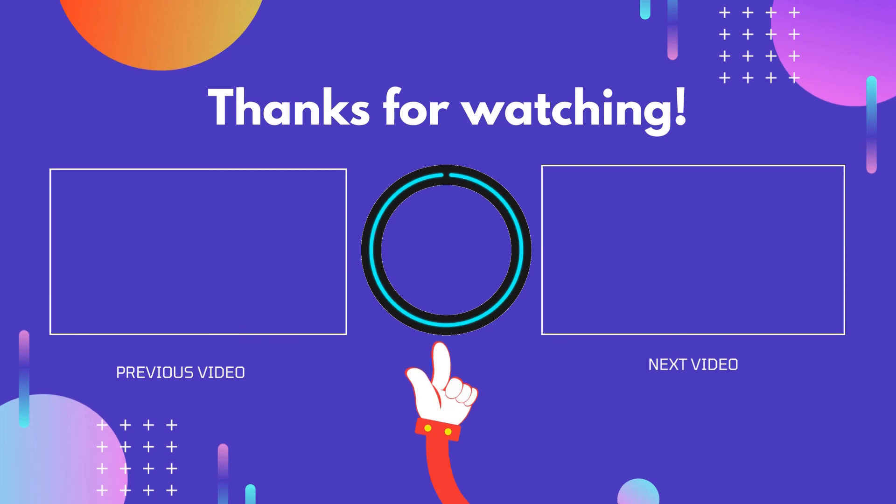If this video is helpful to you, please don't forget to like and comment, and be sure to subscribe to get more reviews. Hope to see you guys in the next video.